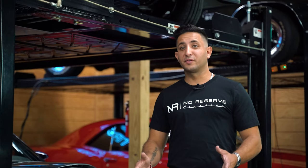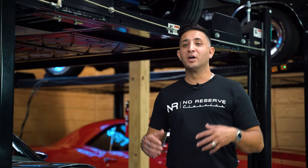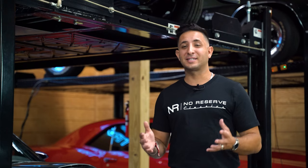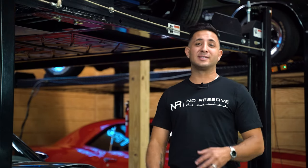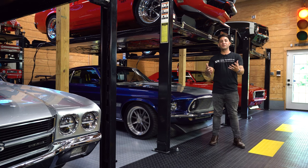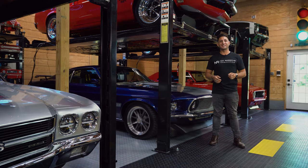When you purchase a vehicle here at No Reserve Classics, not only are you purchasing a turnkey vehicle — you're also inducted into our No Reserve Classics family forever. This sale doesn't stop at the end. I am with you through the journey, from the beginning all the way through your entire process of owning your first or your next classic car.